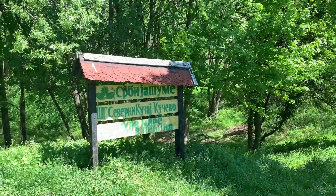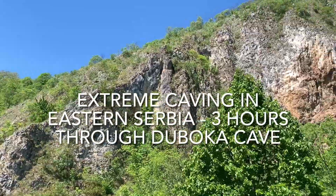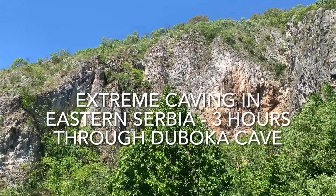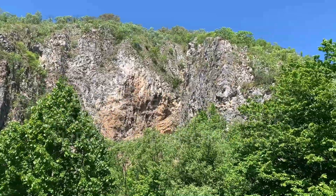Hello again adventurers and welcome to this exciting video from Kucevo in Eastern Serbia. Today we'll be doing some extreme caving with a guide. We'll go three hours through Duboka cave, which before I thought was impossible to do. So let's get into the vlog.